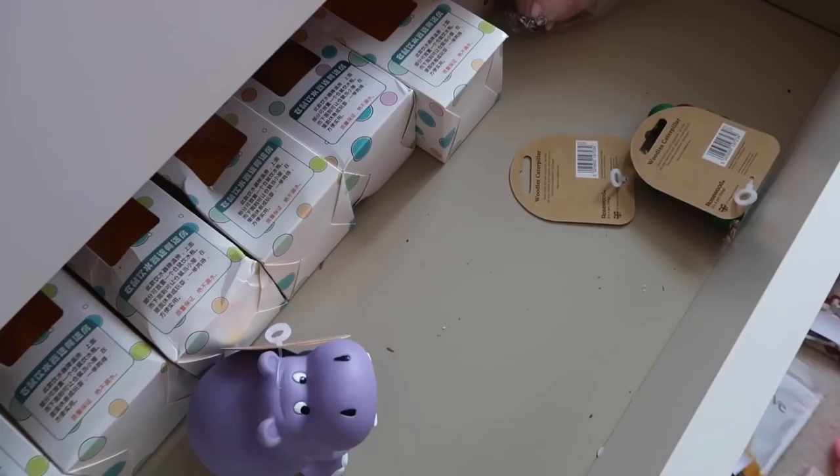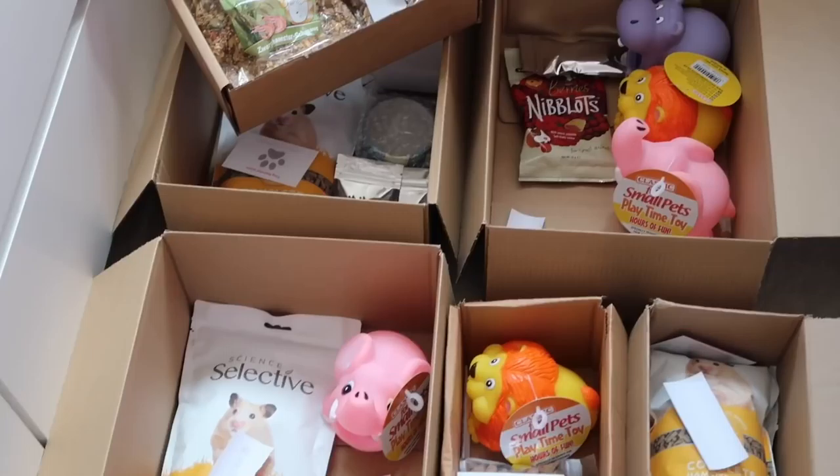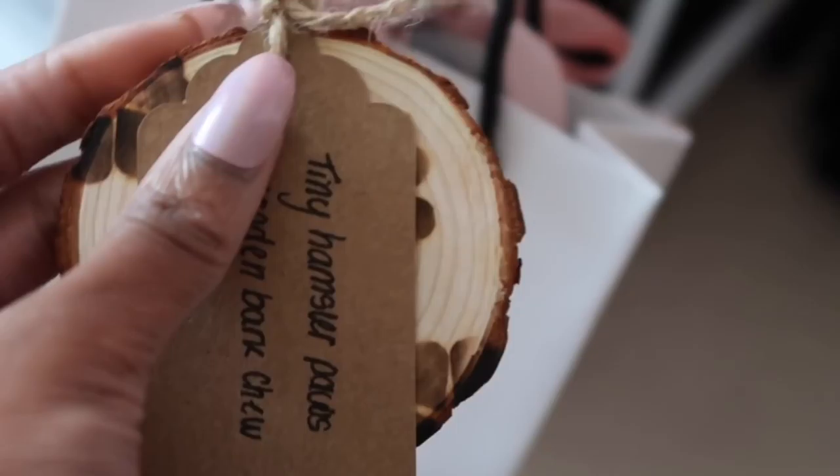Now that I've got everything packed into a box, I'm going to add bubble wrap, seal it up, and pack them into bags ready to be sent off on Friday evening when I arrive in Kent — I'm going there after college. I've been sorting out orders for the past three hours so I'm going to take a break and get something to eat. I've just finished putting the pattern on this wooden bark chew so I can pack the last one of my orders.